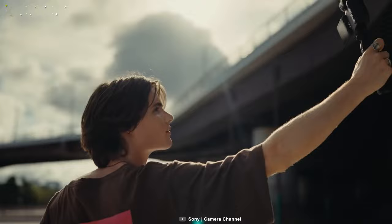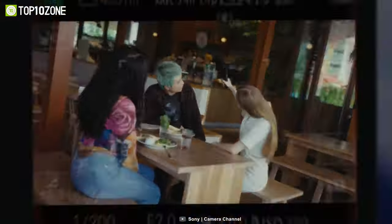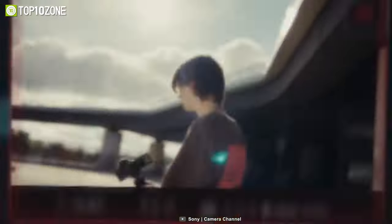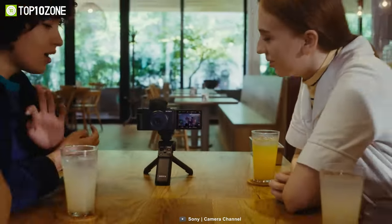Say goodbye to blurry and unfocused shots, as the ZV-1F's advanced autofocus technology recognizes human faces and eyes, keeping you in focus no matter where you move. With just a touch of the screen you can switch focus to another subject effortlessly. What truly sets this camera apart is its ability to create professional-looking defocused backgrounds with just one press of the bokeh switch, making your photos stand out whether you're a seasoned photographer or a newbie.